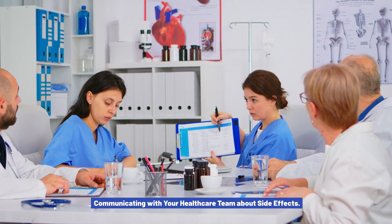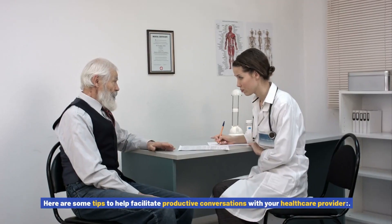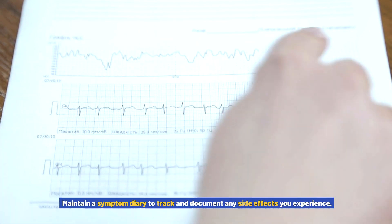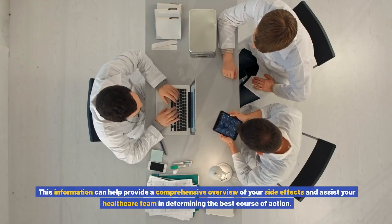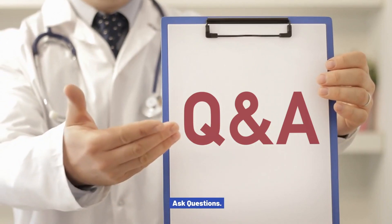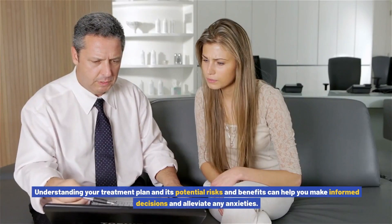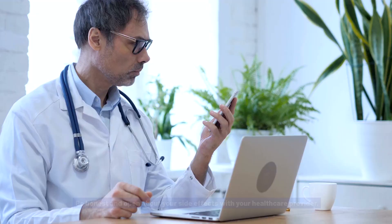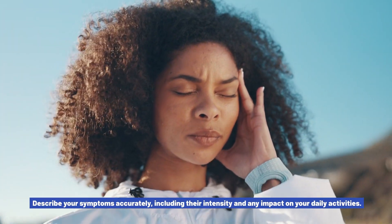Communicating with your healthcare team about side effects. Open and effective communication with your healthcare team is crucial in managing side effects. Keep a symptom diary to track and document any side effects you experience, including details such as the date, time, duration, and severity of symptoms — this helps your healthcare team determine the best course of action. Don't hesitate to ask questions or seek clarification about your treatment, potential side effects, or any concerns. Be honest and open about your side effects, describing their intensity and any impact on your daily activities.